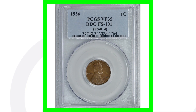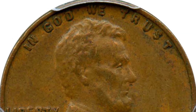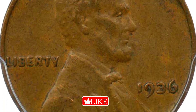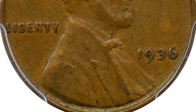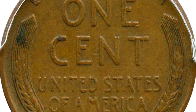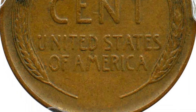Now let's look at some prices for the 1936 double die. This first coin is graded at a very fine 35 — no mint state grade, looks like a regular penny you'd see in pocket change. But it does have that double die obverse, and that's what gives it its value. This coin sold for over $175 even in this condition.